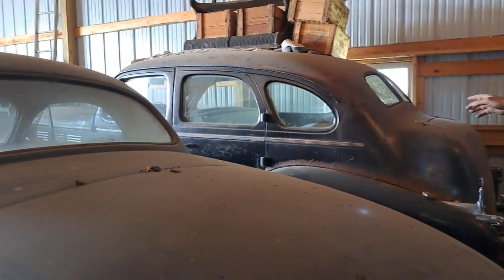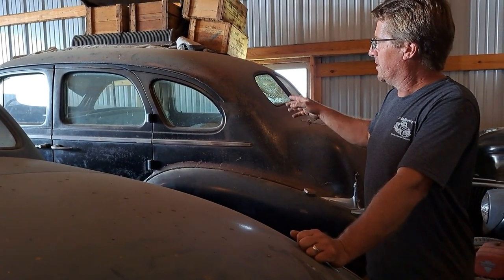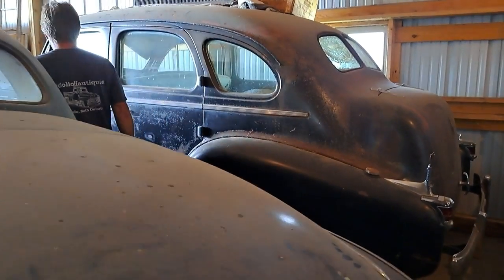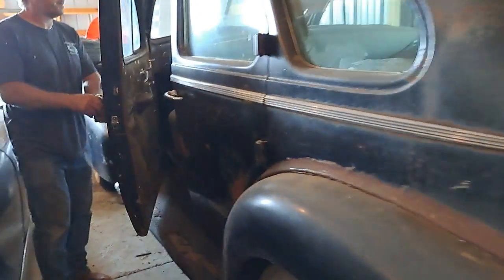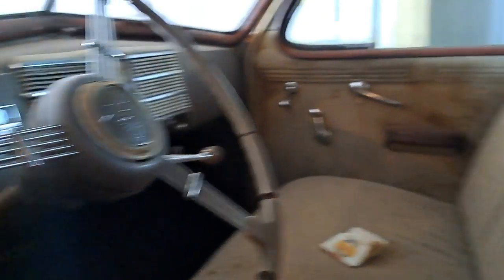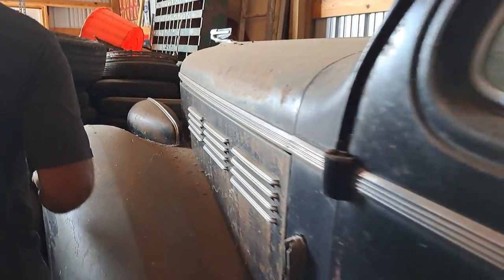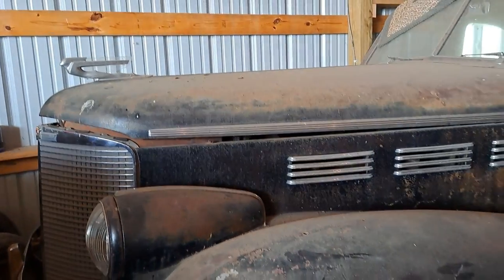Over here we have a 1938 Cadillac — I believe that's a Model 65. It's a V8, kind of a real gangster-looking car. We got that down in Nebraska from a longtime Cadillac collector. You can look inside — it's got the banjo steering wheel. Just a great car, this is back in Al Capone's day. You've got to check the front out — it's a big die-cast grille. Look at the hood ornament. Just an impressive car.